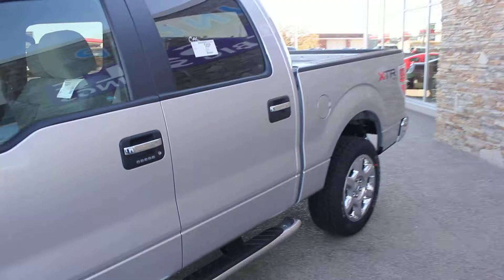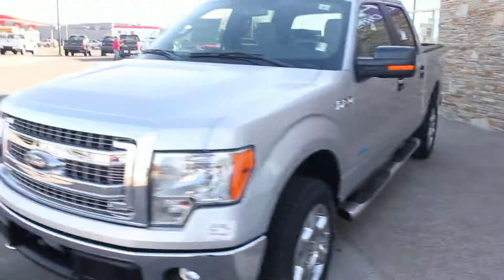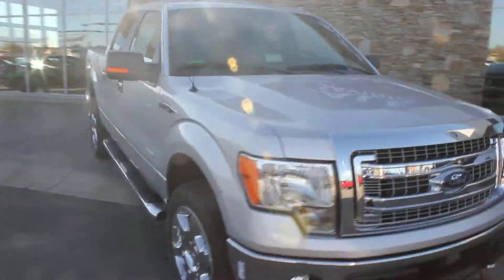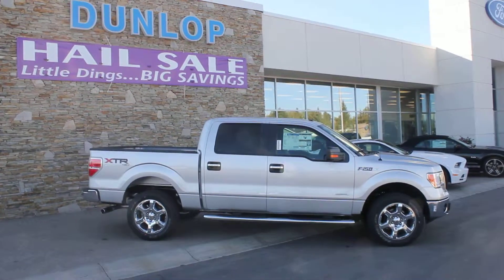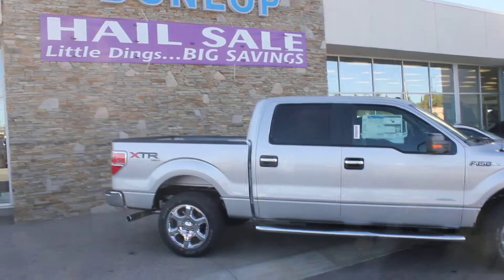Hopefully you found this video useful. We look forward to trying to make a deal with you and earn your business. Toll-free number is 1-800-838-4242. And it's at Dunlop Ford. This truck has not had hail damage — just to clarify.